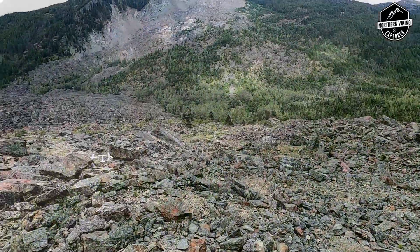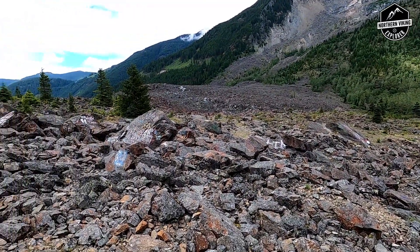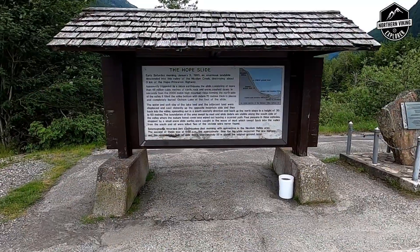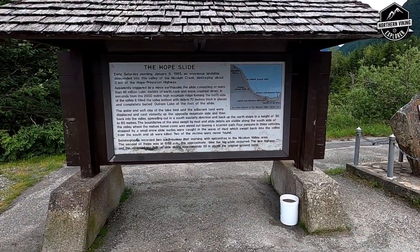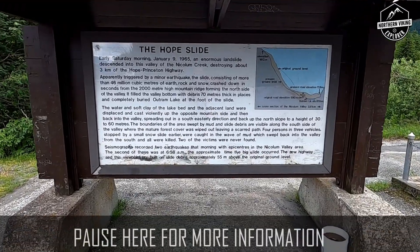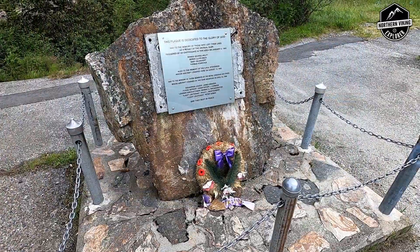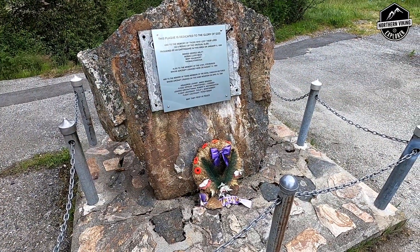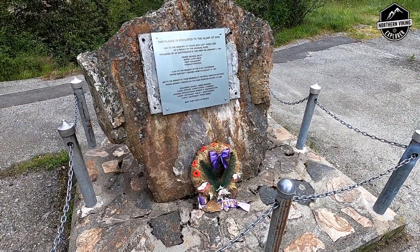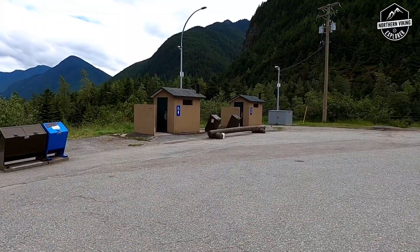This slide happened on January 9th, 1965. 46 million cubic meters of earth, rock, and snow came crashing into the valley. It was triggered by a minor earthquake and covered three kilometers of road. Where we're standing now is approximately 55 meters above the original road.